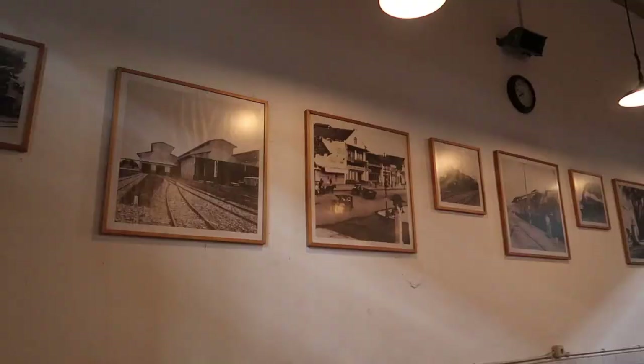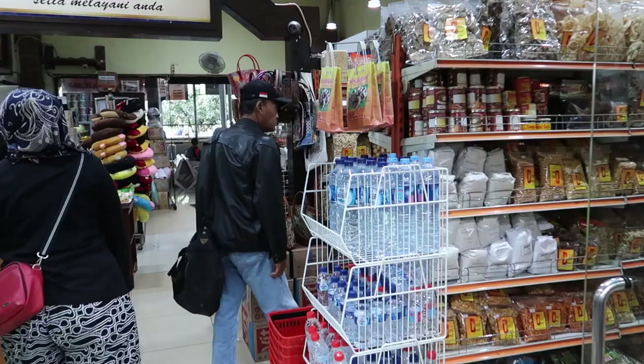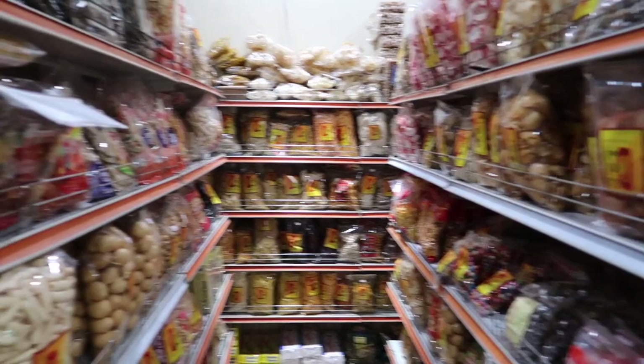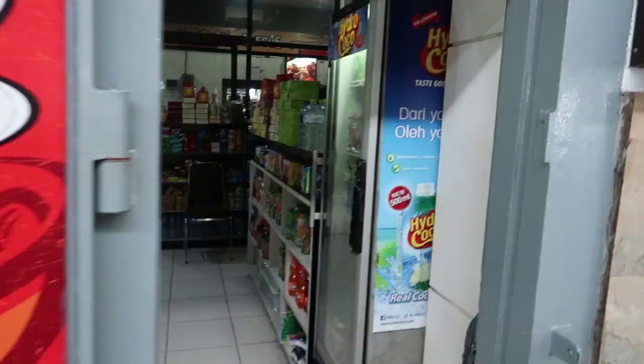We've got a pretty nice restaurant here it looks like, with cool little pictures on the wall of the trains in Indonesia. We've got a little store with all kinds of different snacks — traditional snacks, regular snacks, and neck pillows if you need one. Let's cruise out to the other side. Whoa, it is so much quieter on this side. Let's cruise in here — that is one thick door.